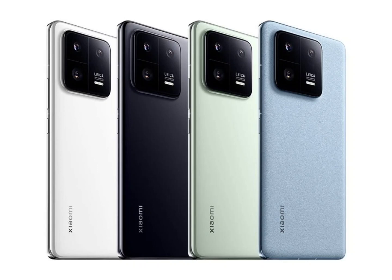Back in September, MyUI 15 was being tested on the Xiaomi 13 base model, so we can expect the base model of the flagship series to receive the update soon as well.